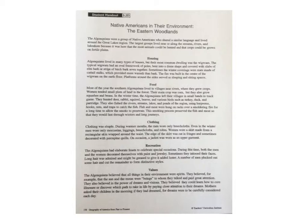Food. Most of the year, the southern Algonquins lived in villages near rivers, where they grew crops. Women tended small plots of land in the forest. Their main crop was corn, but they also grew squashes and beans. In the wintertime, the Algonquins left their villages in small bands to track game.